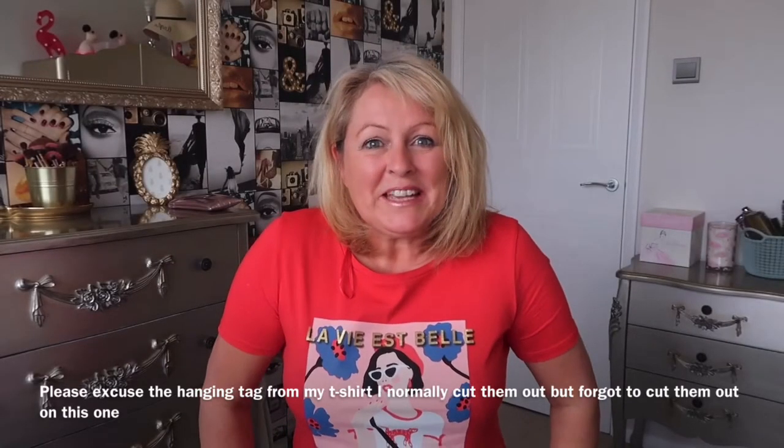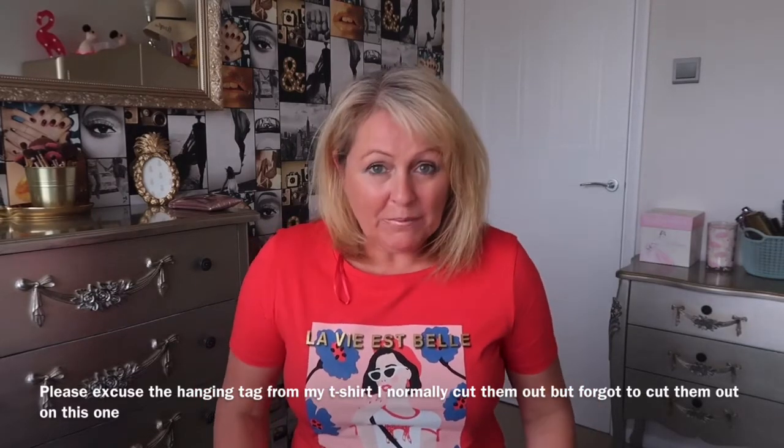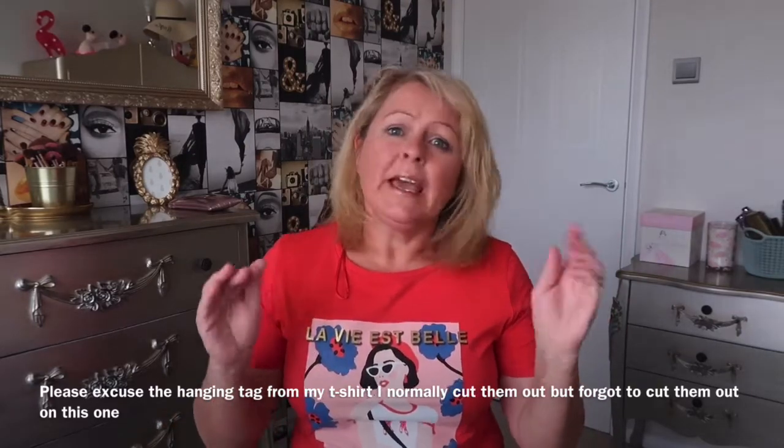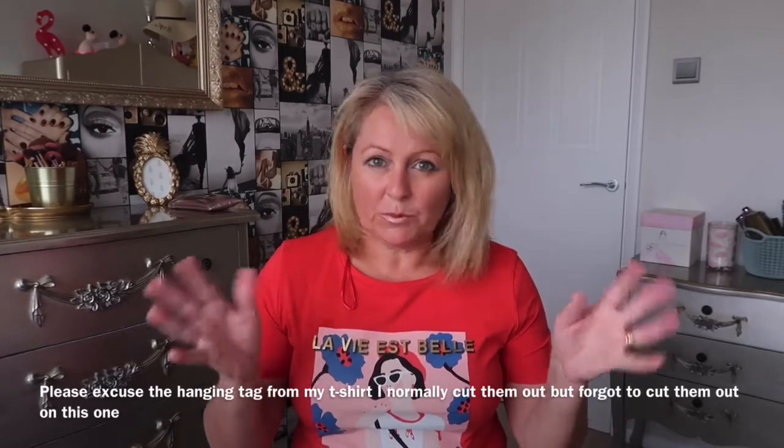Hello everyone, my name is Angela and welcome to my videos. Today I'm going to show you an online shopping haul. I did this two to three weeks ago — it was a click and collect, just before we all had to stay at home. The click and collect was from Argos and Sainsbury's, and since I had to go in for food anyway, I collected it at the same time.